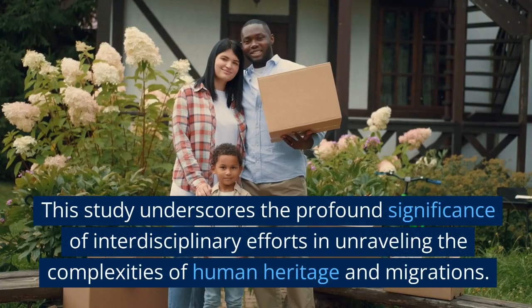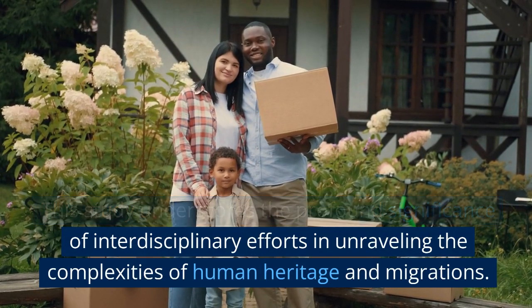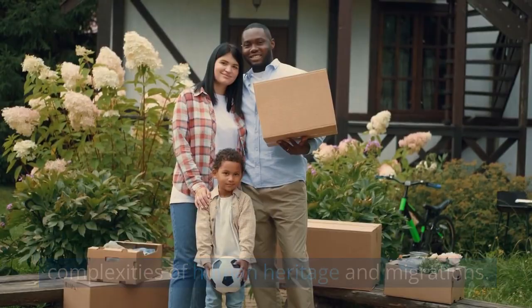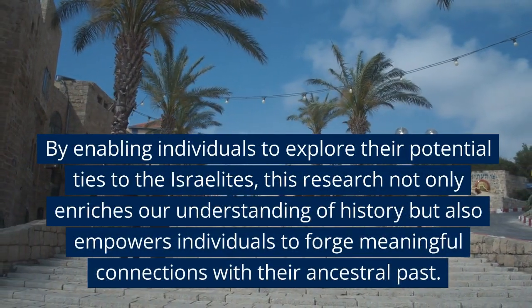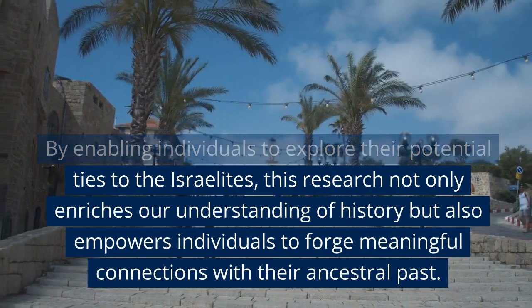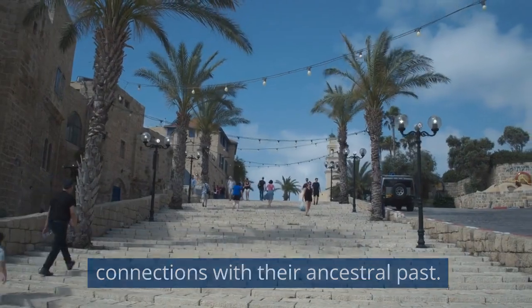This study underscores the profound significance of interdisciplinary efforts in unraveling the complexities of human heritage and migrations. By enabling individuals to explore their potential ties to the Israelites, this research not only enriches our understanding of history but also empowers individuals to forge meaningful connections with their ancestral past.